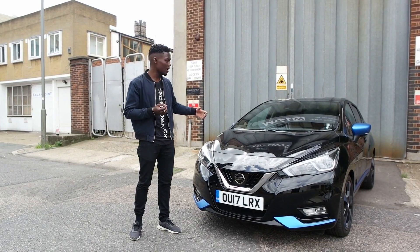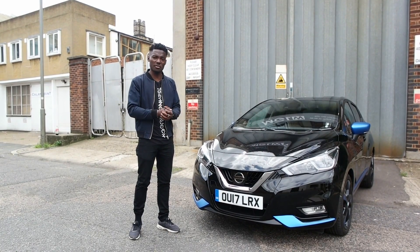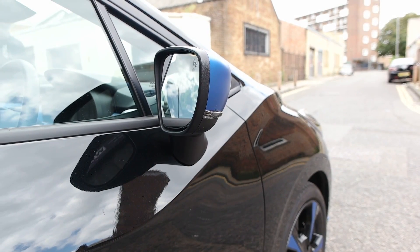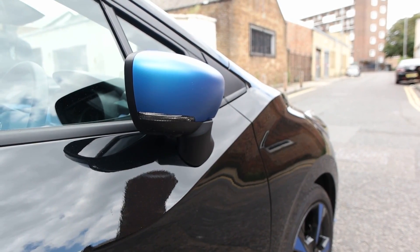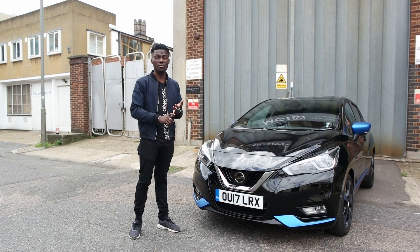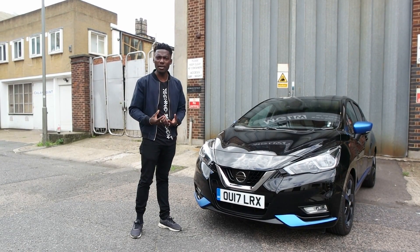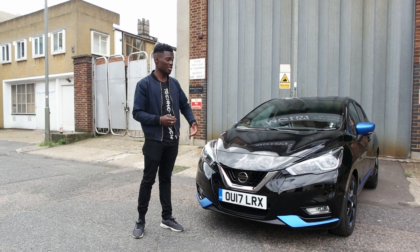You've also got a nice infotainment system that lets you connect your phone to play music and answer calls. There's voice control and satellite navigation. When parking, cameras placed all around the car help you park with confidence. It drives nicely too — I've had this car for a week driving around town. It's great, good on fuel, and handles very well. It's not the quickest on the road, but it's still a really good car. I've taken it on the motorway and it's done good speeds.